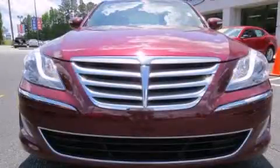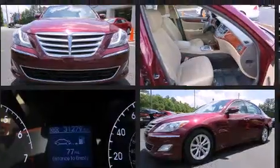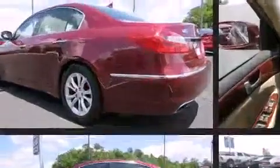Outstanding design defines the 2013 Hyundai Genesis. It features an automatic transmission, rear-wheel drive, and a refined six-cylinder engine. Hyundai prioritized comfort and style by including leather upholstery, adjustable headrests in all seating positions, speed-sensitive wipers, and a power seat.